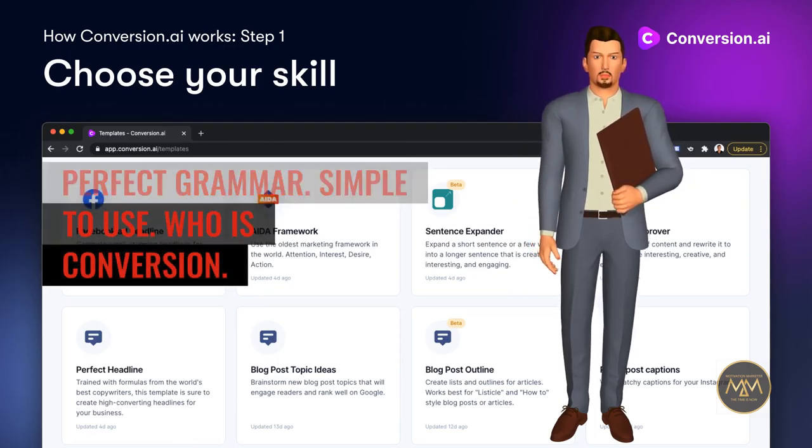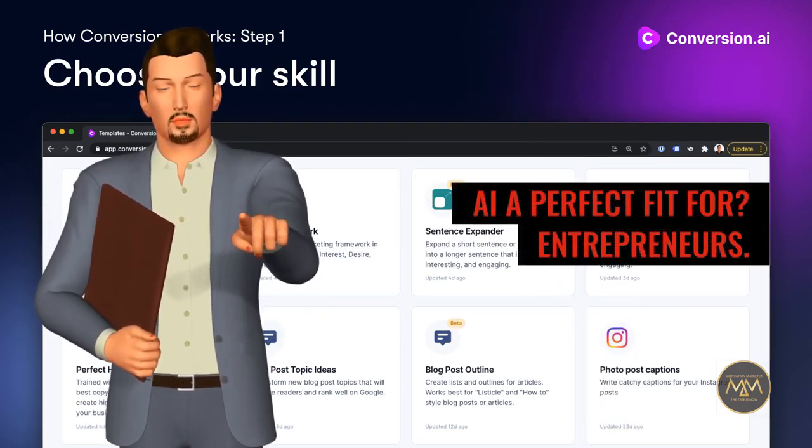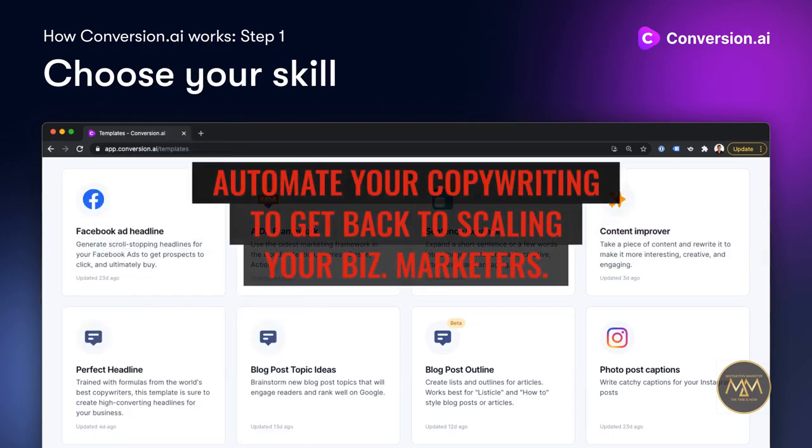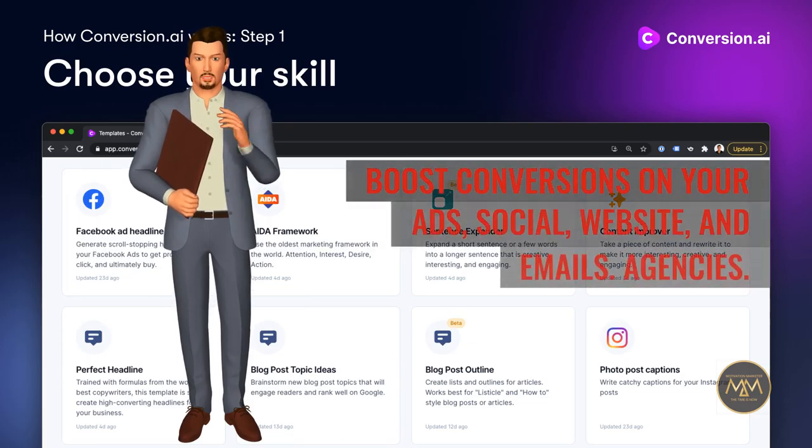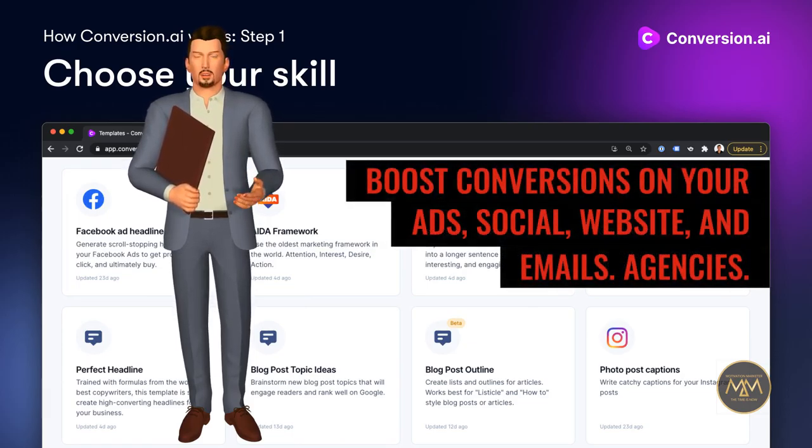Who is Conversion.ai a perfect fit for? Entrepreneurs — automate your copywriting to get back to scaling your business. Marketers — boost conversions on your ads, social, website, and emails. Agencies — deliver work to your clients in warp speed with help from Jarvis.